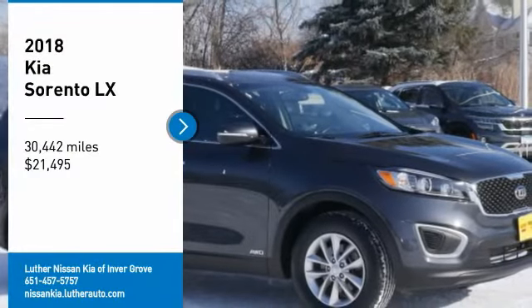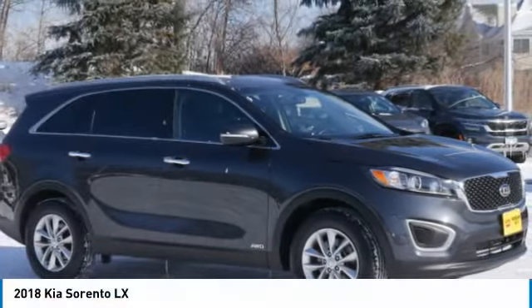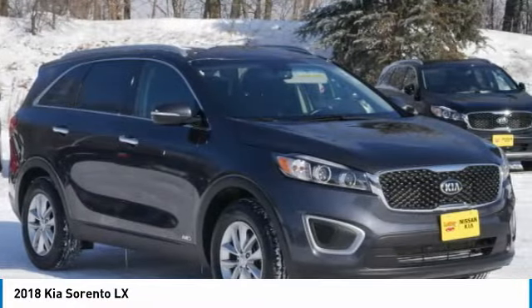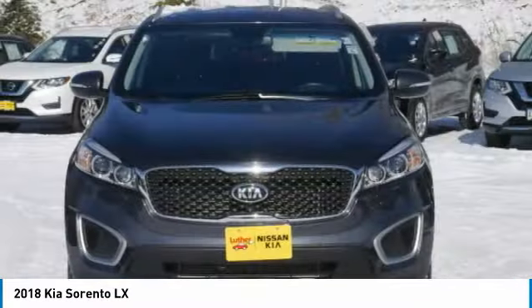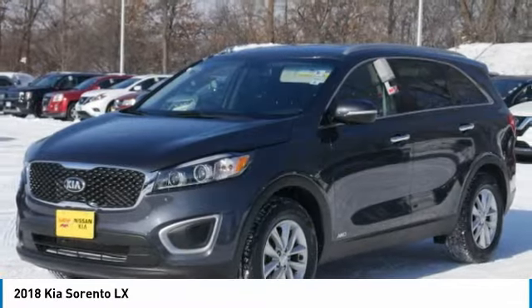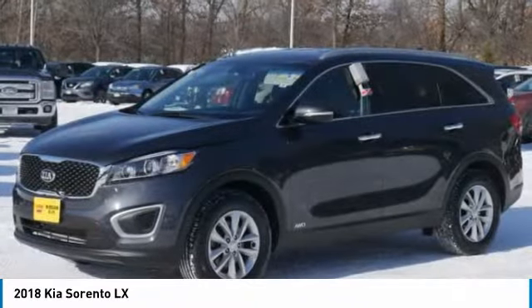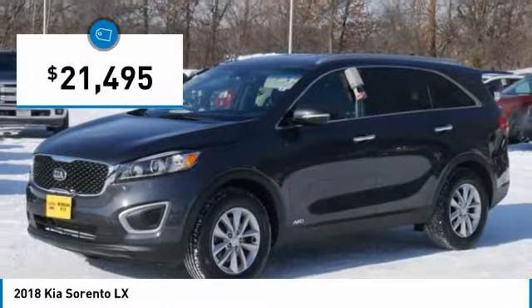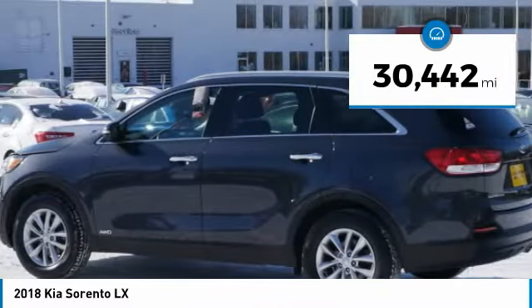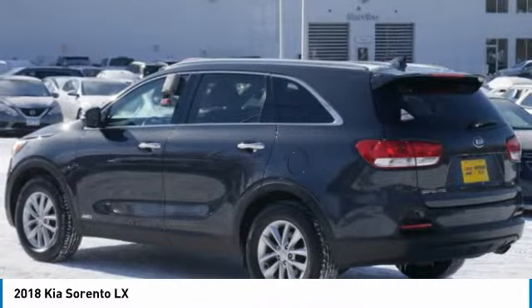Take a ride in a 2018 Sorento. The Kia Sorento is a comfortable riding, powerful, compact SUV loaded with impressive standard features. Take one look at its stylish, sleek design and you'll want to cross over to a Sorento, priced below $25,000. This vehicle has less than 35,000 miles. Here are some of this vehicle's great options.